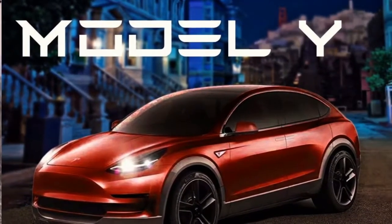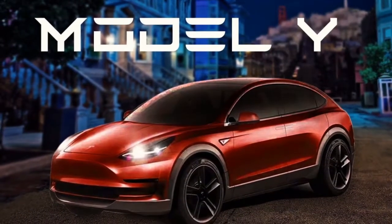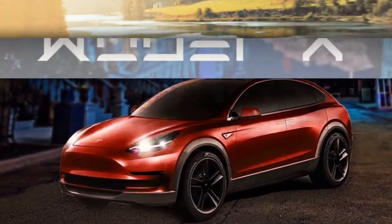Using elements of the Model 3 and Model X, Peissert has given the car a recognizable Tesla look, and it looks really impressive.